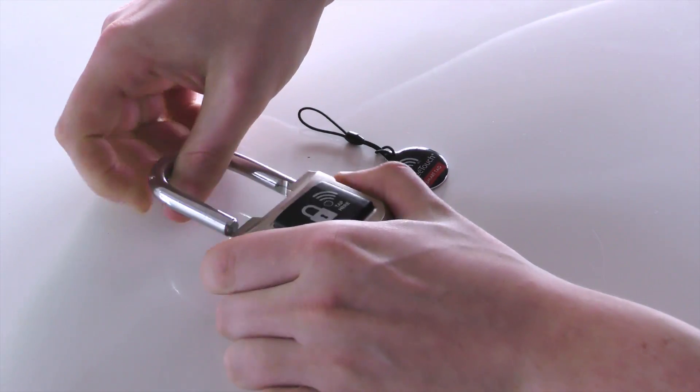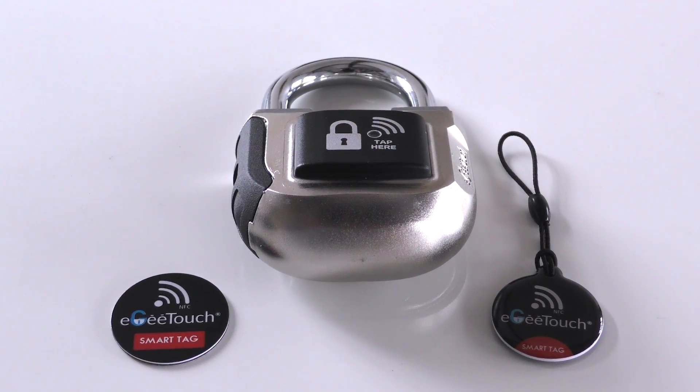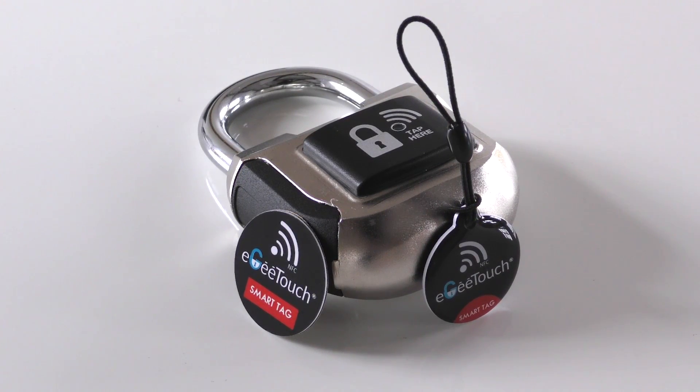For the users that value ultra high security over ease and convenience, we've also incorporated our proprietary proximity access NFC technology that allows your lock to function with a higher level of security than Bluetooth.